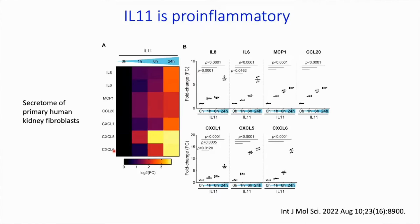IL-11 is also pro-inflammatory. We took human kidney fibroblasts and subjected them to a proteomic analysis using O-link. If you put IL-11 onto these cells, they begin to secrete a whole load of cytokines, chemokines, and chemoattractants. You'll probably recognize, being the aging team, that there are some components of the SASP among these.